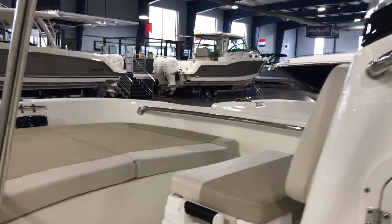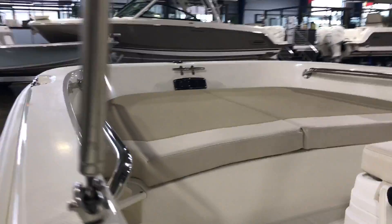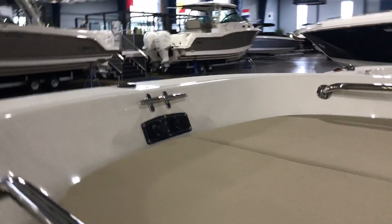Moving forward, you can see the carry-on cooler with cushion and bow cushion. Moving forward, there's a trolling motor panel — the boat's already pre-wired for a trolling motor.